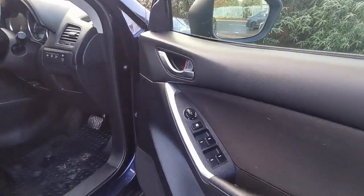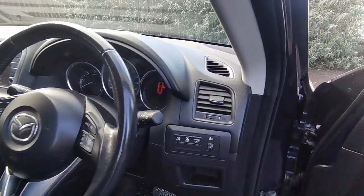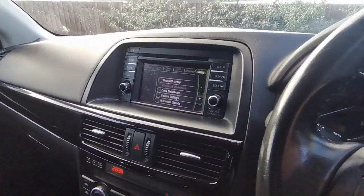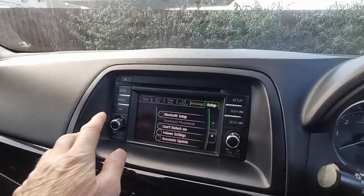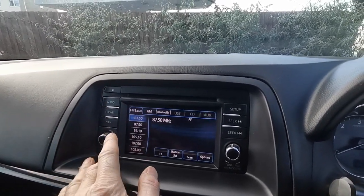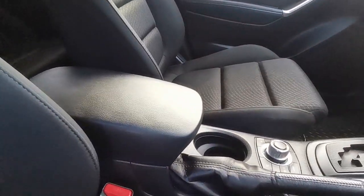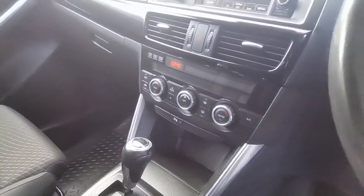Inside we've got all electric windows and mirrors, multifunction leather steering wheel, automatic transmission, and a head unit with Bluetooth telephone connection so you can pair your phone, plus an AM/FM radio. There's also a handy centre storage system with centre armrests and cup storage, and dual zone climate control.